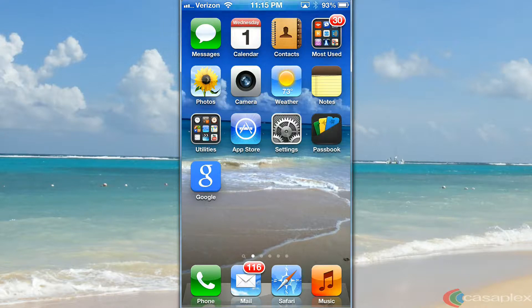The new app includes Google Now. Google Now hinders the iPhone's battery life because Google Now uses the geolocation services on your iPhone.